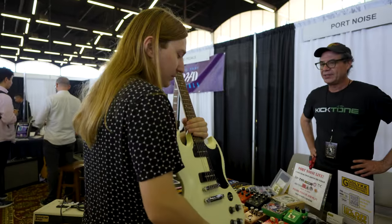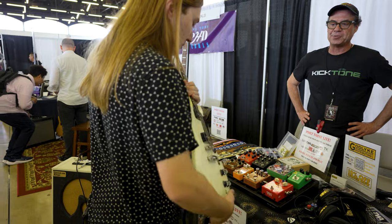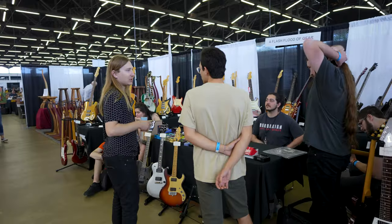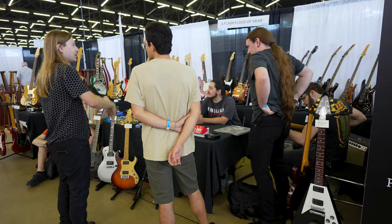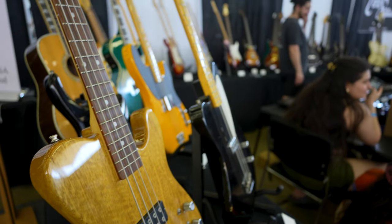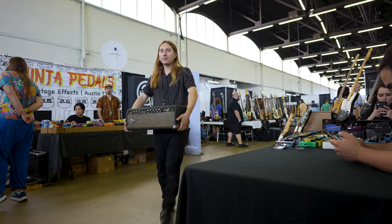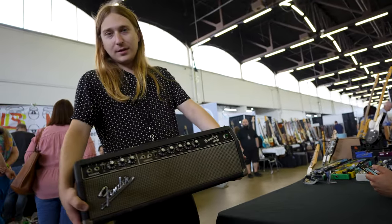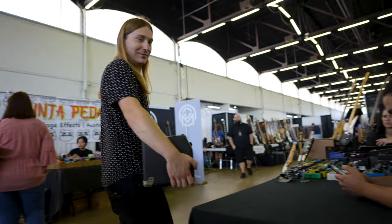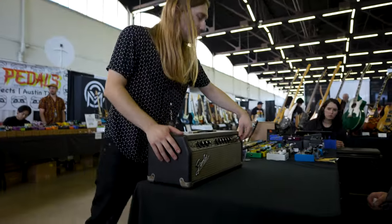I haven't sold this specific kind of SG — especially in a long time. Fresh find: 1966 Fender Tremolux. It's clean and it's been recapped, and it's got the green emerald tolex.